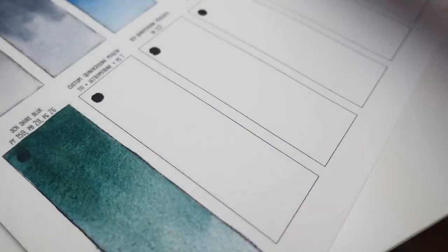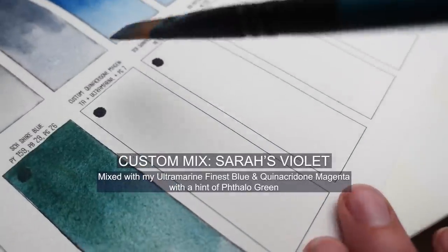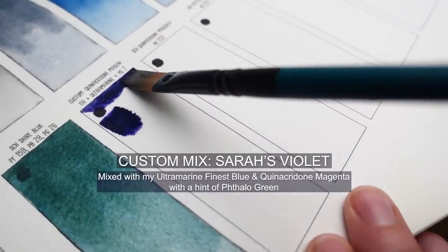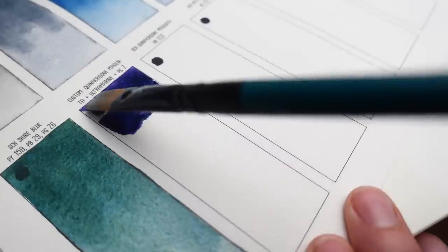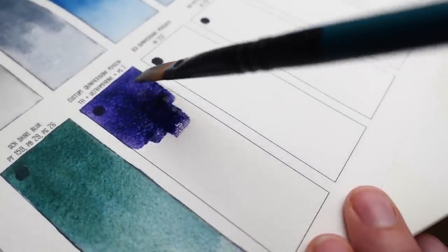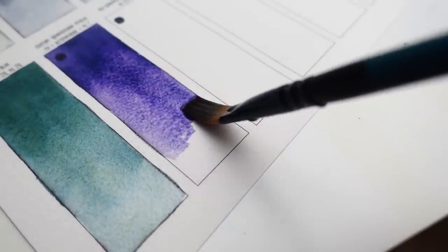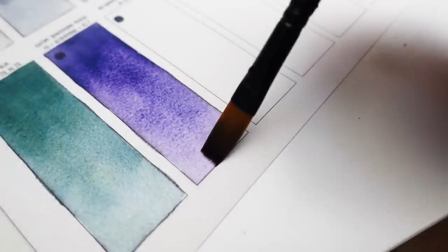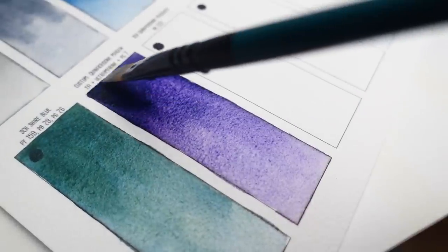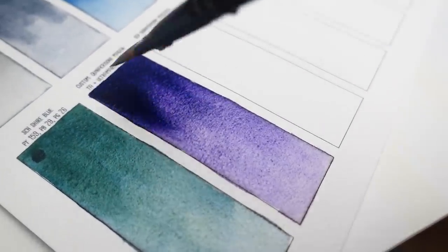Next is another custom color and this one is my only violet on my palette. I find violet to be the easiest color to mix on the go so I only reserve one spot for it. It's a mixture of quinacridone magenta and ultramarine with a tiny bit of phthalo green mixed in — which may sound strange but I find that it adds a bit of intensity and interest. In the mass tone it leans more towards blue but in the more diluted areas it leans more towards pink, so it's a really fun mix.